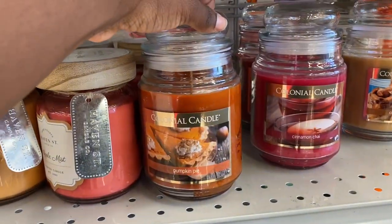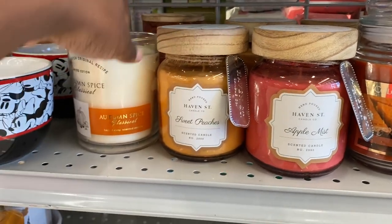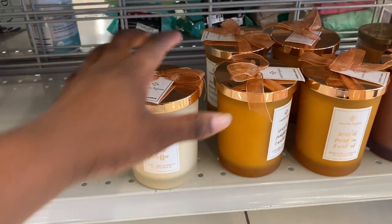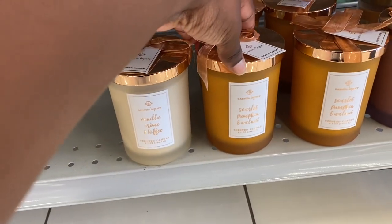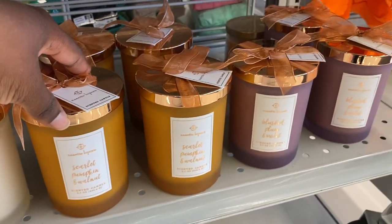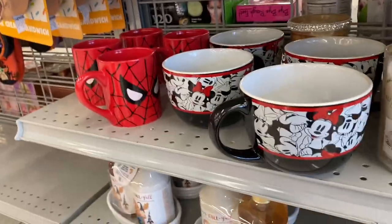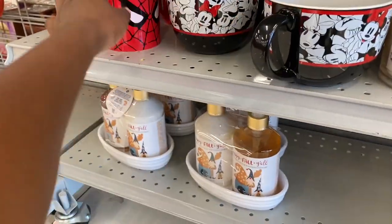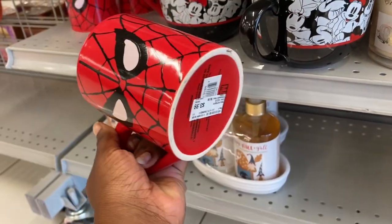They had some really beautiful candles — both Colonial Candles — in scents like Pumpkin Pie, Cinnamon Chai, Apple Mist, Sweet Peaches, and Autumn Spice. Then they had more candles, including a vanilla and coffee one. They also had a 'Blessed' one. And then they had these really cute mugs — I'm not really a mug person but these were so big and I was obsessed with a Minnie Mouse one.